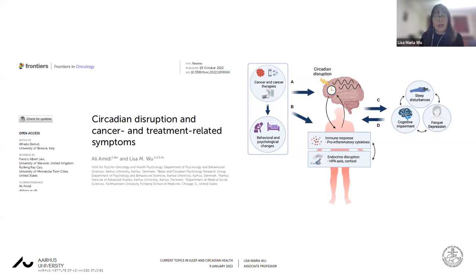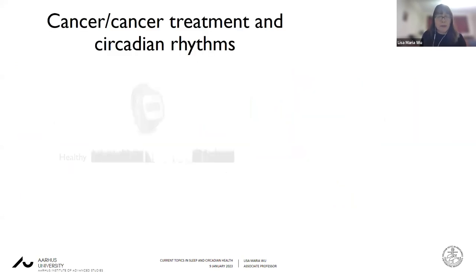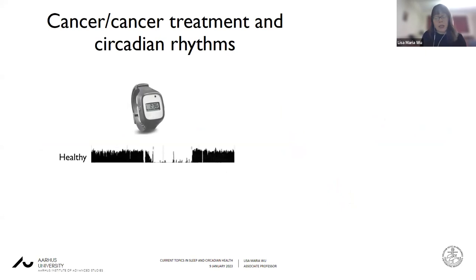In addition to that, we also found associations between circadian disruption and cancer and treatment-related symptoms, including sleep disturbance, cognitive impairment, fatigue, and depression. As an example, a number of the studies actually focused on measurement of circadian rhythms using actigraphy.